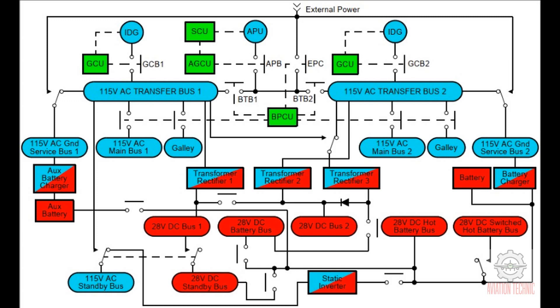DC power distribution. The 28V DC system has these components: three transformer rectifier units, TRU. The TRUs convert 115V AC to 28V DC. One 48Ah battery, or optional 248Ah batteries, and battery chargers. The main battery or the main battery charger supplies power to the hot battery bus and the switched hot battery bus. TRU3 normally supplies the battery bus. If TRU3 fails, the battery charger or the battery supplies power to the battery bus. TRU1 and TRU2 normally supply power to DC buses 1 and 2. DC bus 1 is the normal source for the DC standby bus. The batteries alternately supply the DC standby bus.